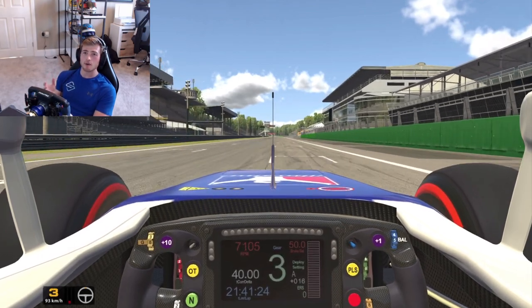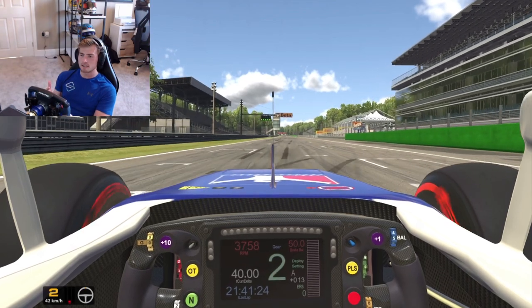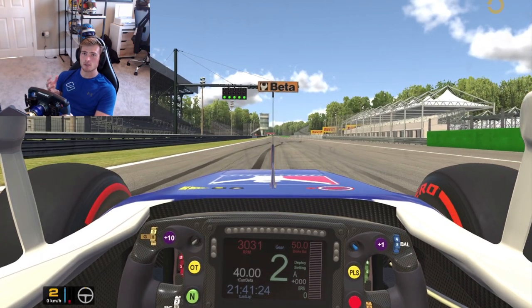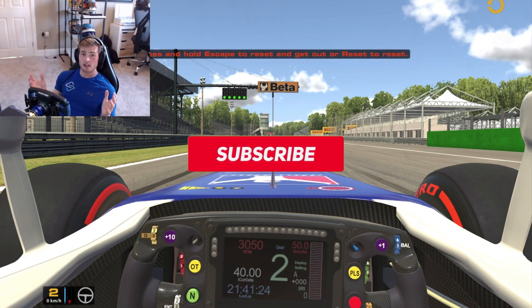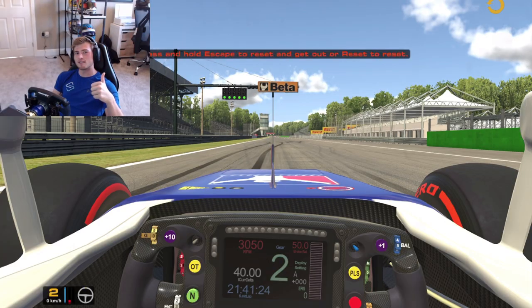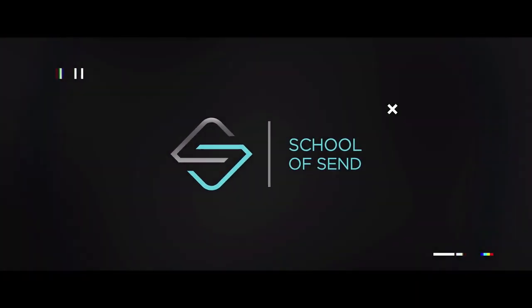And that is how you do a perfect lap at Monza. As we've said, so many overtaking opportunities, so little downforce — a proper, unique driver's challenge. I for one am really, really excited to see 20 of the best drivers in the world race to the absolute limit there this weekend. If you liked this video, please give us a like and a comment and tune in for more track guides in the future. Until next time, I've been Callan O'Keefe and I'm looking forward to seeing you again soon.